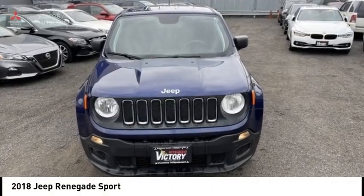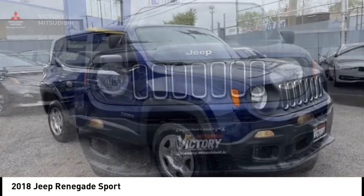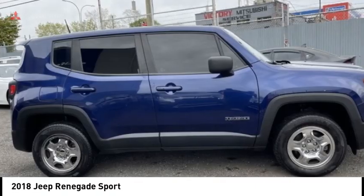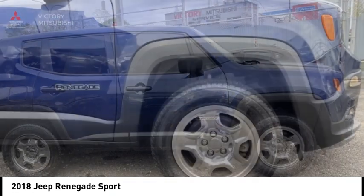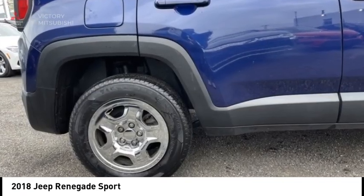Looking for the right vehicle? Check out the 2018 Jeep Renegade. The Jeep Renegade offers full size capability built in a smaller SUV. It's an incredible combo of smart technology, cool colors and innovative materials.